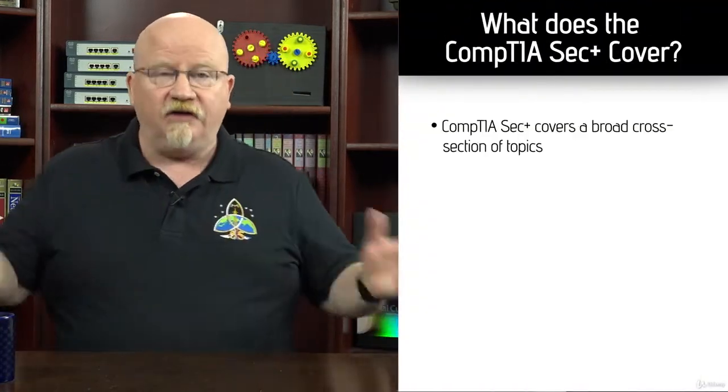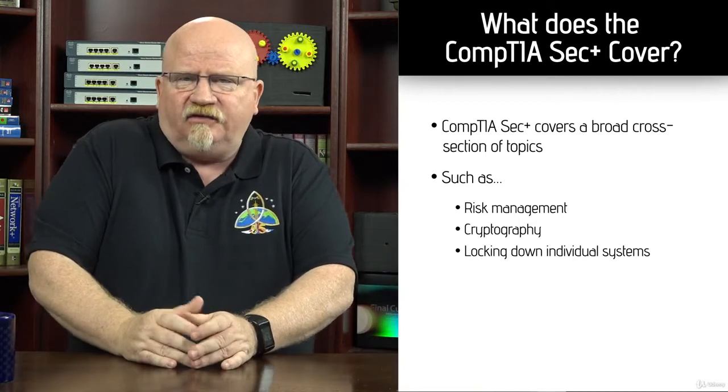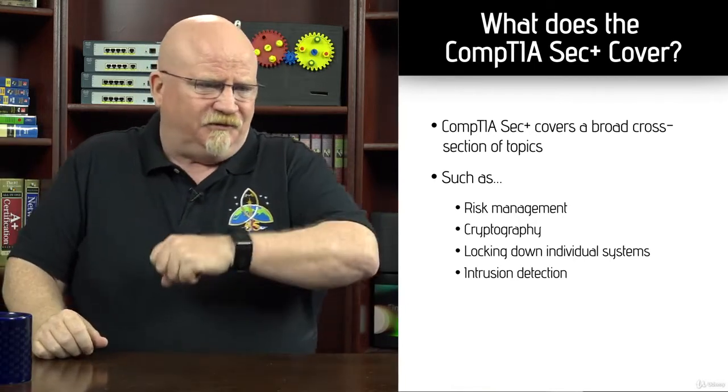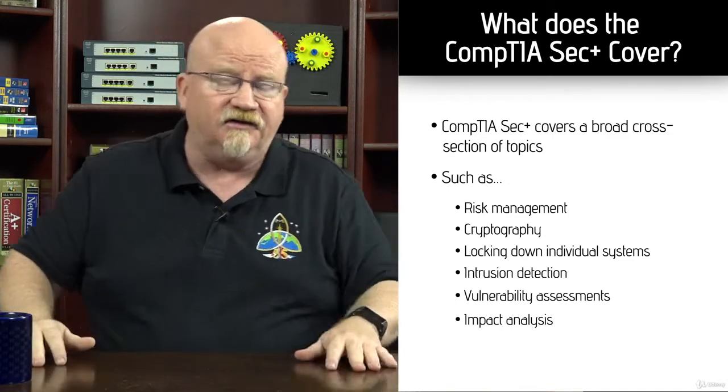The problem with the CompTIA Security Plus exam is that if all IT security knowledge is this table right here, if I took a little thing of pepper and squeezed out just a tiny bit and threw it on this table, the little dots of pepper would be the equivalent of what the CompTIA Security Plus covers. So it's very broad, but it's not very deep at all. We really do cover a broad cross section of topics — things like risk management, cryptography, locking down individual systems, intrusion detection, vulnerability assessments, and business impact analysis.